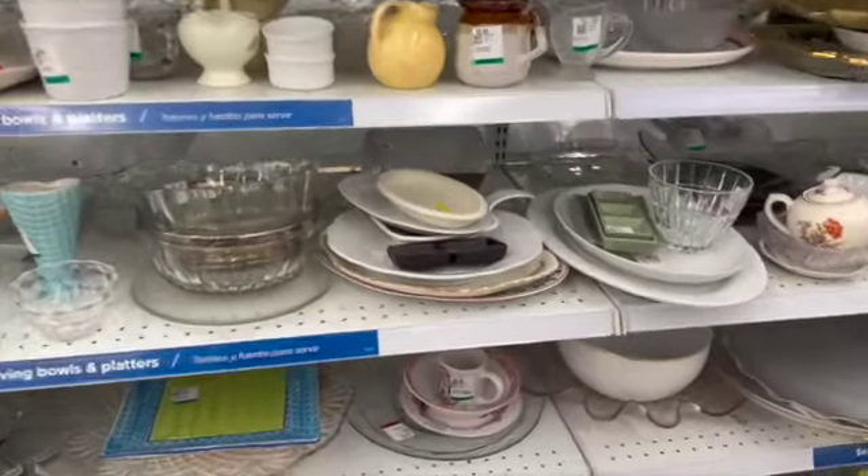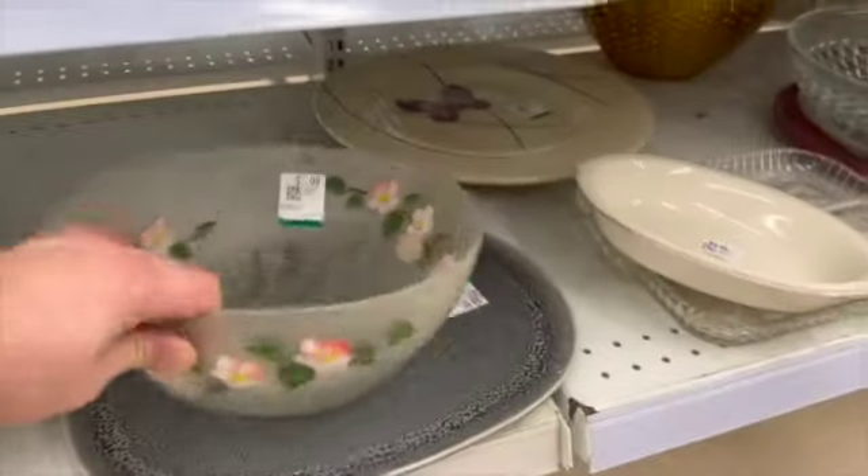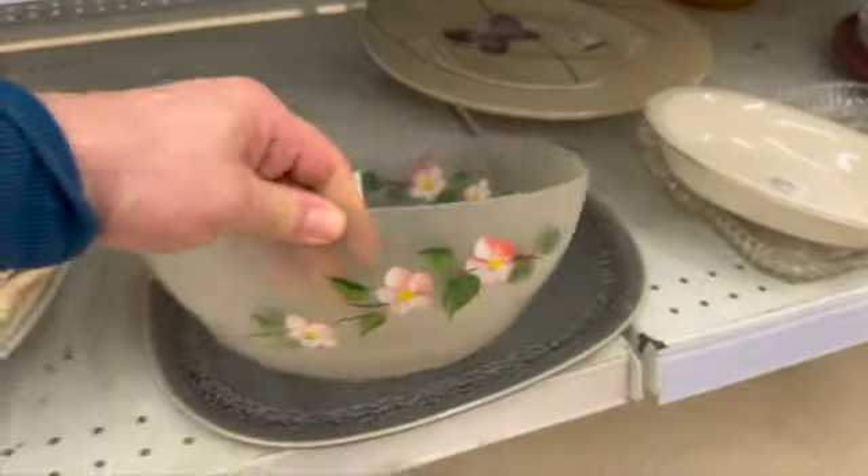I checked out this frosted bowl with hand painting. I loved the hand painting, but the frosted glass looked like it had some damage and they were asking $7.99. Unfortunately, that pretty bowl didn't come home with me.